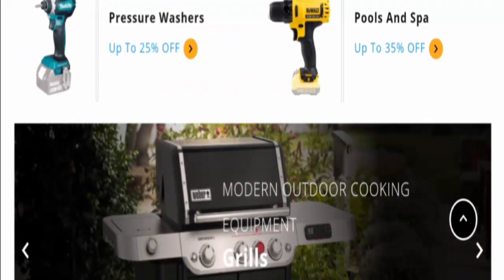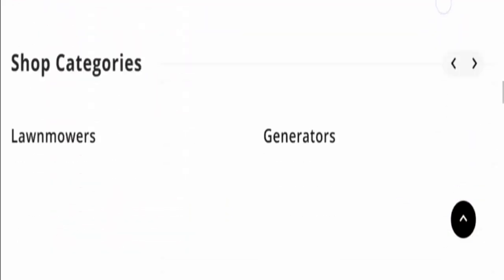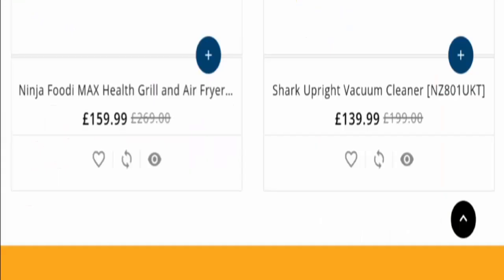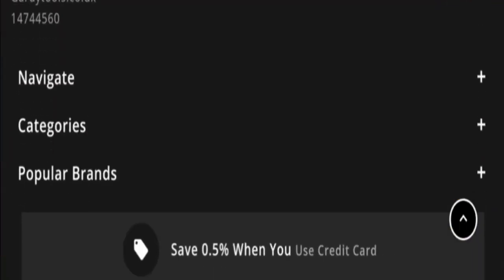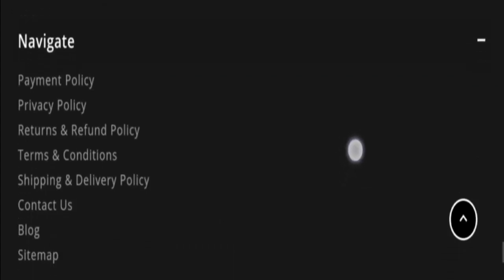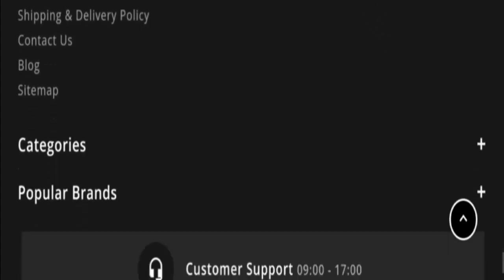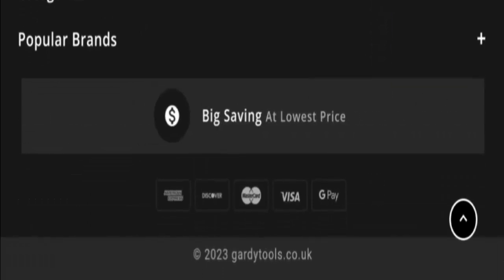The site also offers generators, lawnmowers, vacuum cleaners, and much more. If you are interested, you can visit their official site to check the products out. Now let's check the About Us information — they do not provide a separate About Us section. Regarding payments, they accept American Express, Discover, Mastercard, Visa, Google Pay, and more.